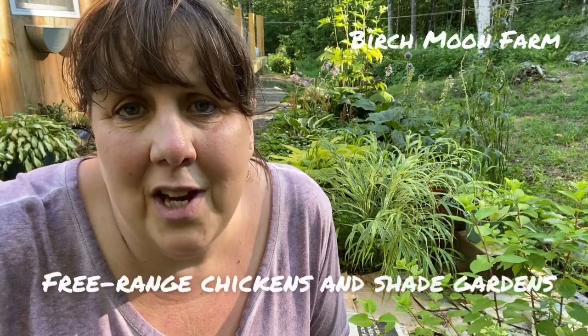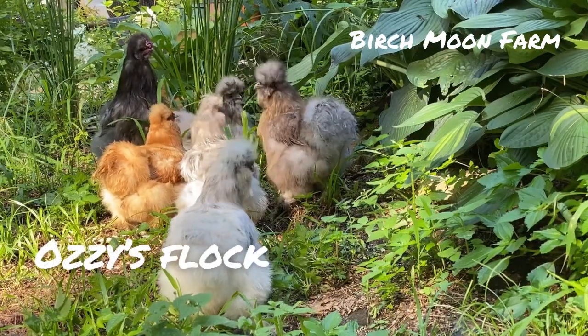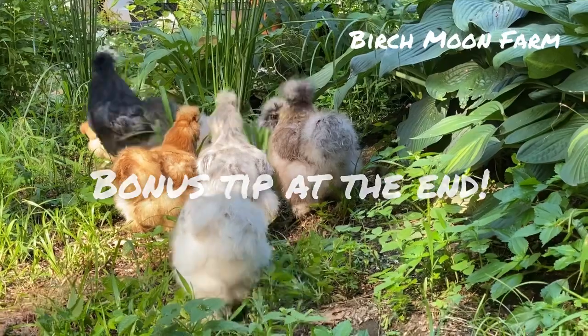Have you been told that chickens and shade gardens don't mix? I'm telling you they can. I'm going to share with you how we free range our chickens here on the farm even though we have a shade garden. I'm also going to give you one more important tip at the end of this video, so stick around.